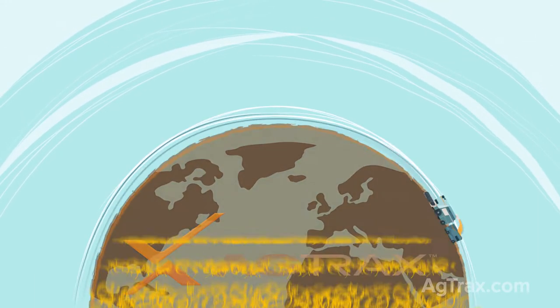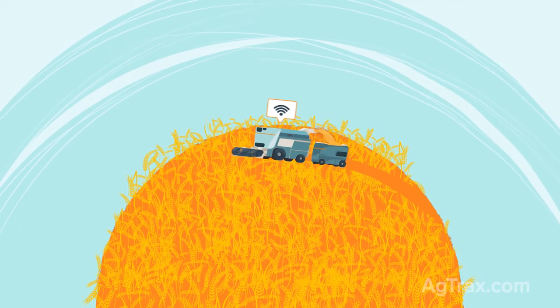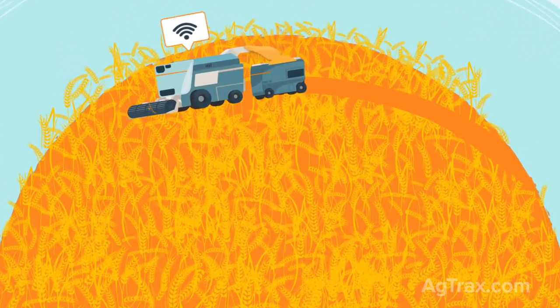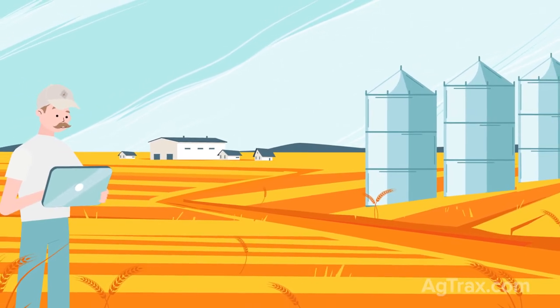We live in a world that is constantly progressing, and that includes agriculture. As technology becomes more advanced and interconnected, agribusinesses must adapt and stay vigilant to the ever-changing digital environment.